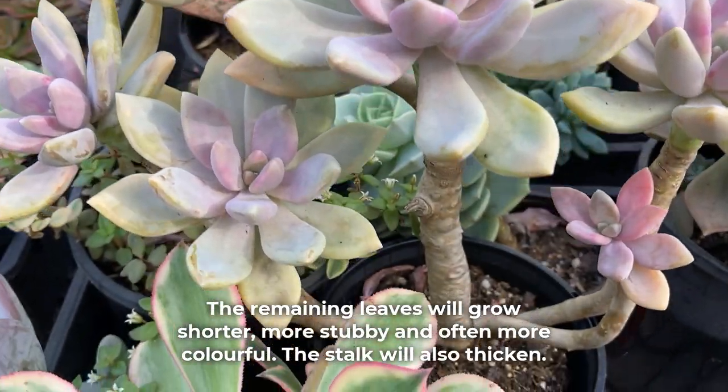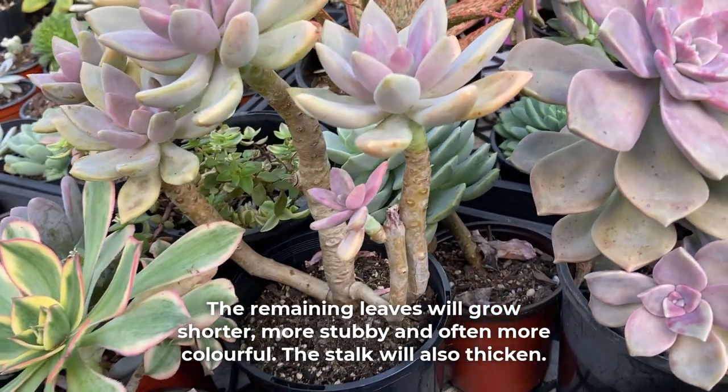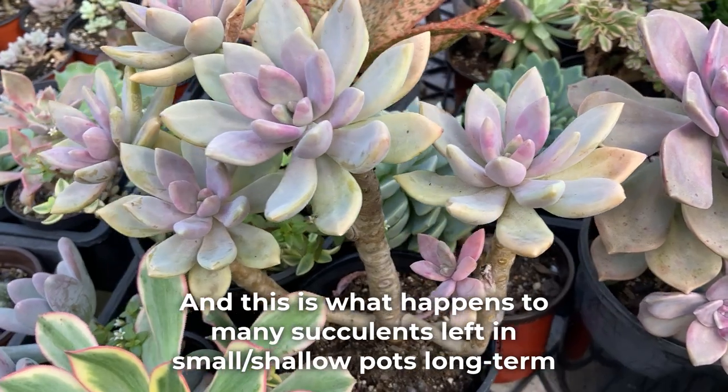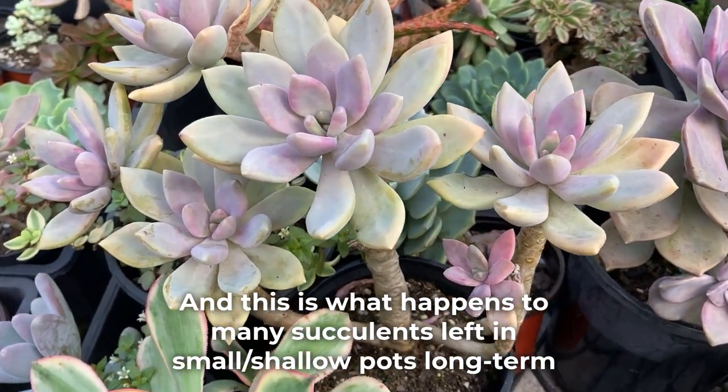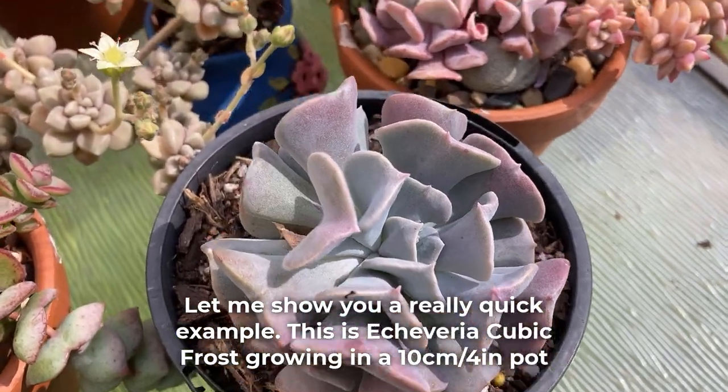The remaining leaves will grow shorter, more stubby and often more colorful. The stalk will also thicken. And this is what happens to many succulents left in small or shallow pots long term. Let me show you a really quick example.